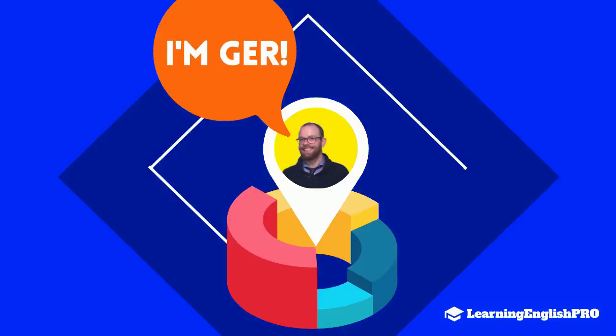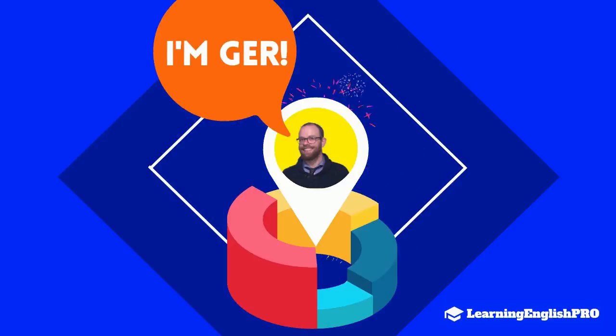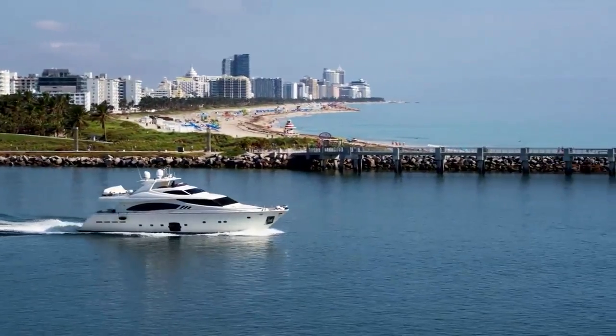If this is your first time visiting my channel Learning English Pro, you're very welcome. My name is Jer and I'm narrating your lesson today. Make sure to hit the subscribe button and share my video with your friends to help my channel grow.